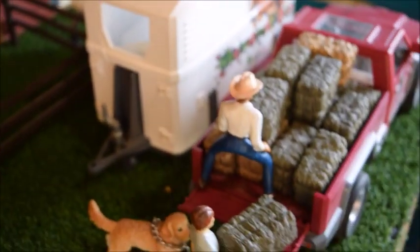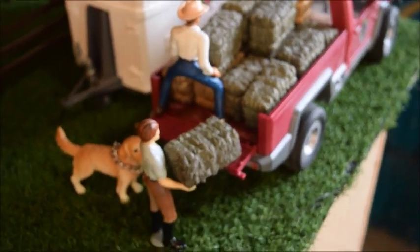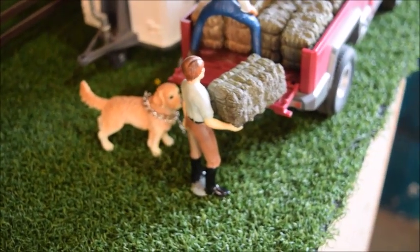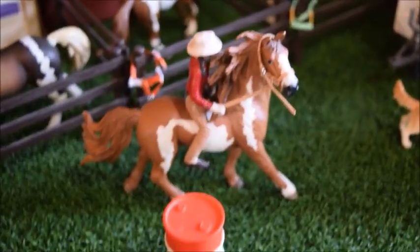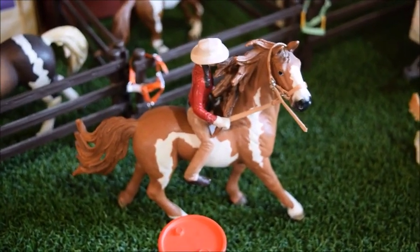And then here we have our truck and horse trailer. Our rooster has made his perch on top of the horse trailer. And then over here we have Steve and Adam, who are unloading a truckload of hay. And we also have Kipper, who is Adam's dog. And lastly we have Emily, and she is practicing some barrel racing bareback with Wind Dancer, and he is a Pinto stallion.